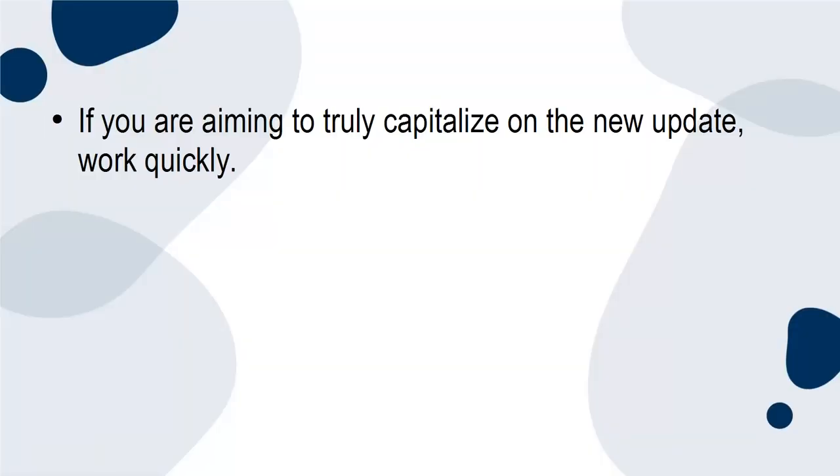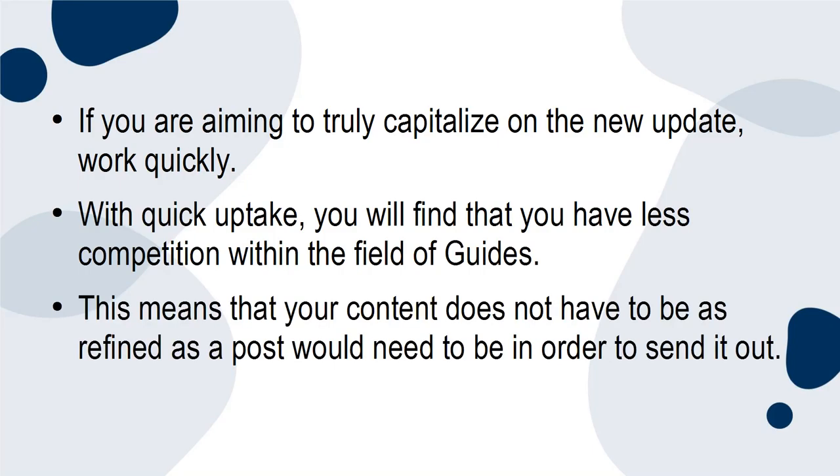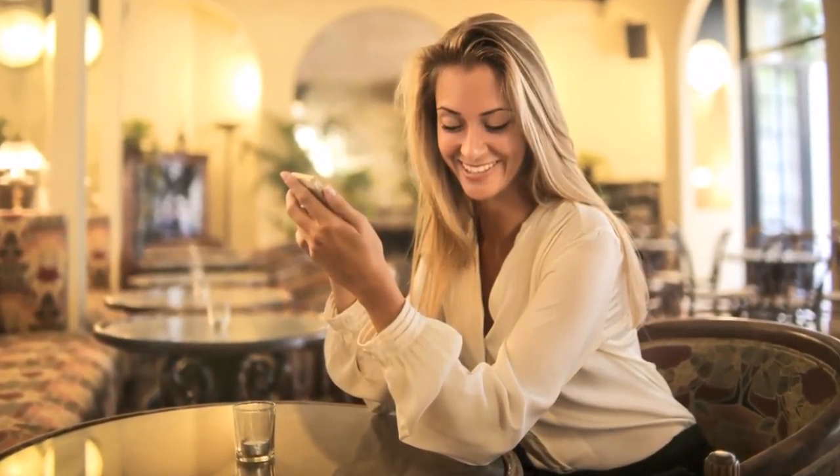If you are aiming to truly capitalize on the new update, work quickly. With quick uptake, you'll find that you have less competition within the field of Guides. This means that your content does not have to be as refined as a post would need to be in order to send it out. Your followers will be more impressed with your guides because they have less to compare them to.